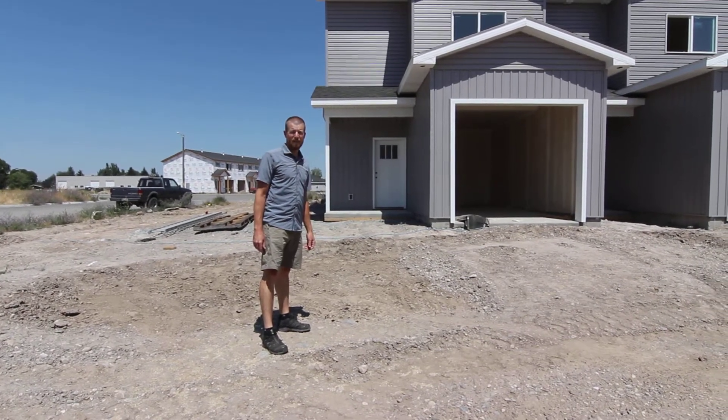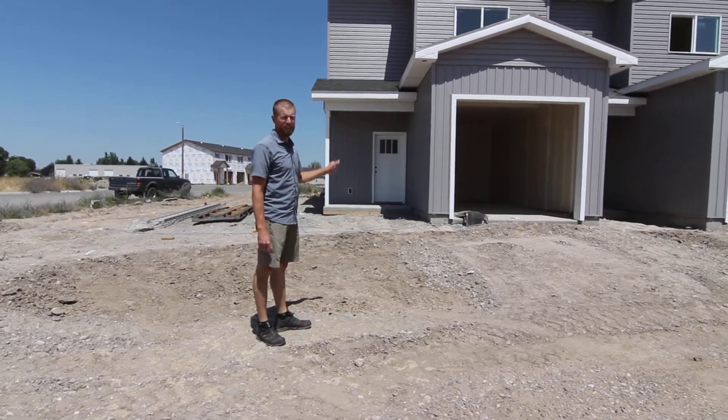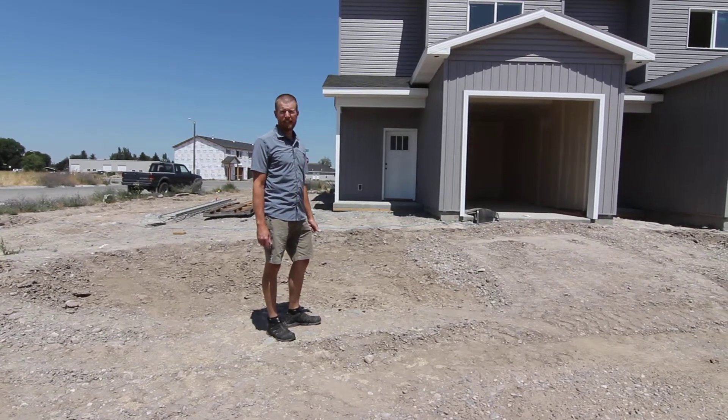Hello, my name's Jake. I'm with Jacob Grant Property Management. I'm here to show you the Ruby Townhouses in Shelley, Idaho.